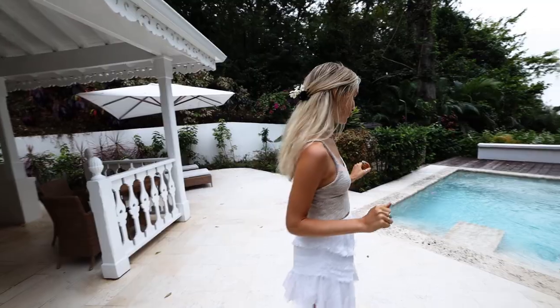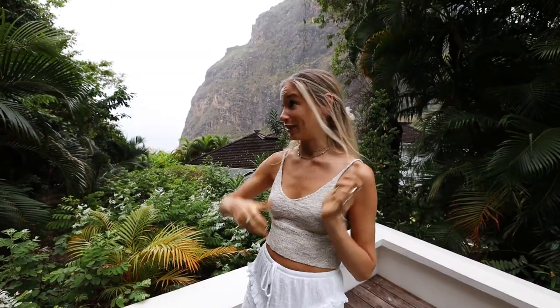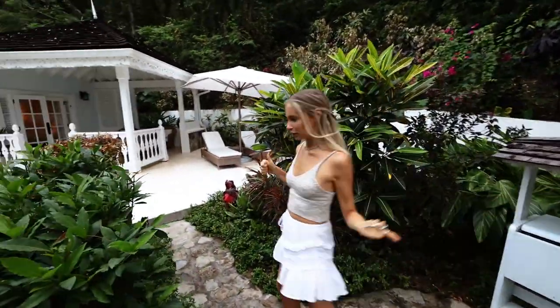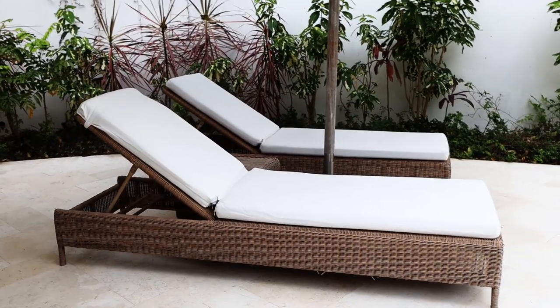We just arrived at Sugar Beach. This is one of their pool villas — as you can see, you've got your own private plunge pool. Those are the famous Pitons. Our cab driver told us to say it right. There are two of them on the island and we have a view of one of them right here.